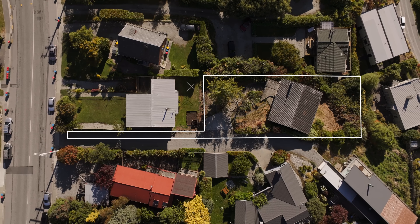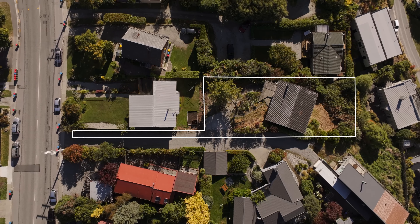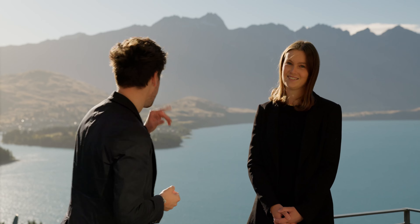It is all about the potential here. You've got 875 square metres of land — renovate, build your dream home, maybe a multi-unit development. But whatever you do, you have to maximise these forever views.